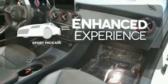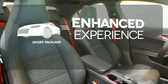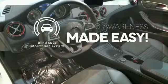Drivability and functionality is enhanced with the included sport package. The blind spot indicator helps you maneuver through traffic.